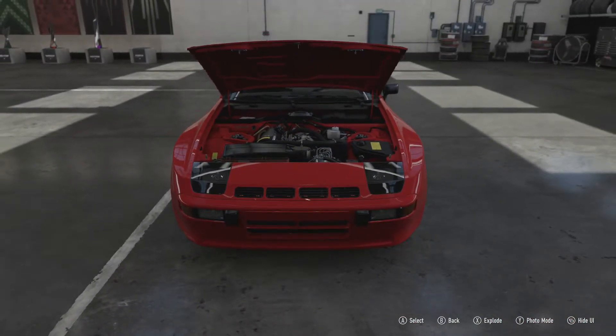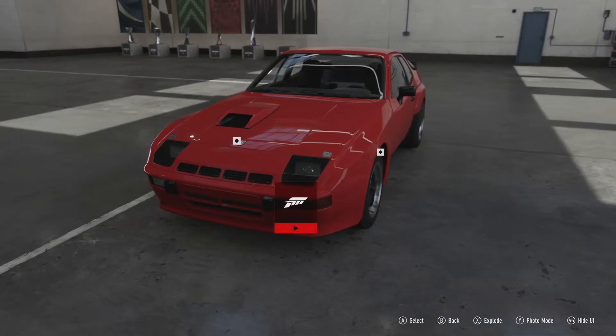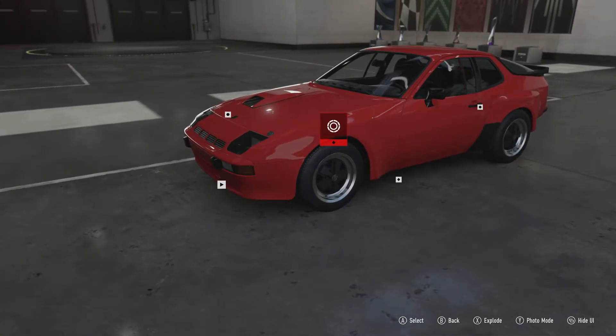That 2-litre turbocharged inline-4 produces 245 horsepower and 247 pound-feet of torque. You could kind of look at this as a predecessor to the 944 turbo, which had similar power but more weight, because it was a standard road car and wasn't meant to go on the track like this one was.